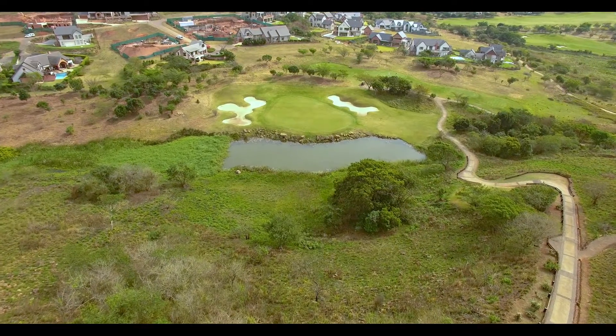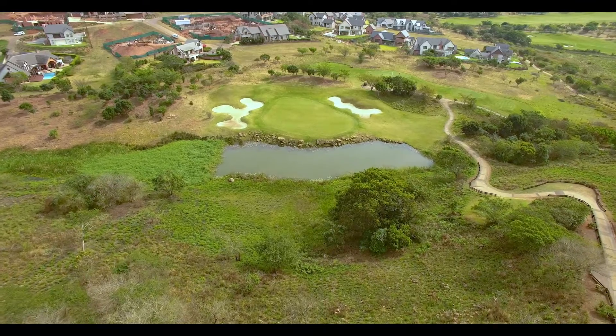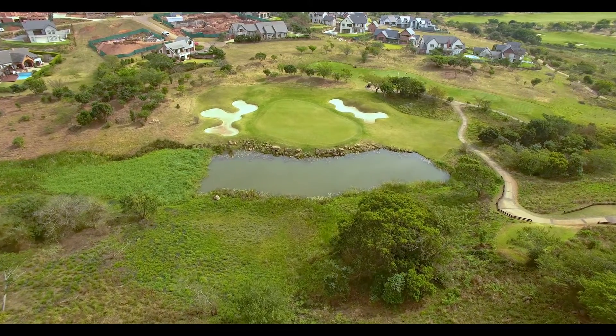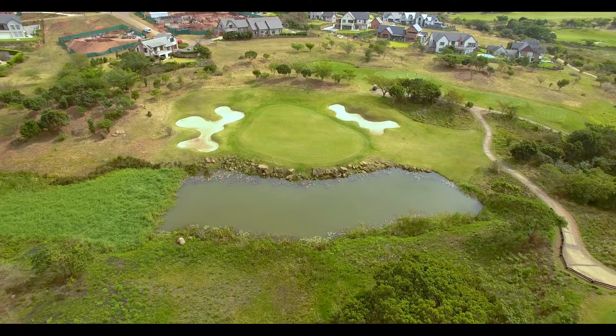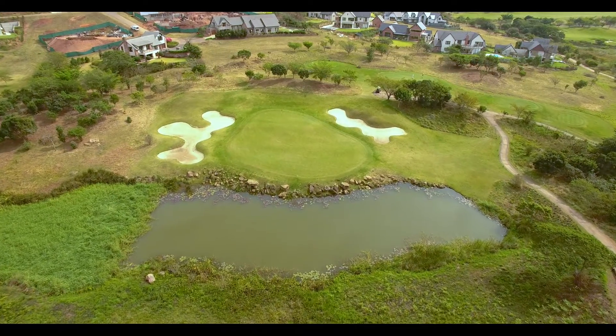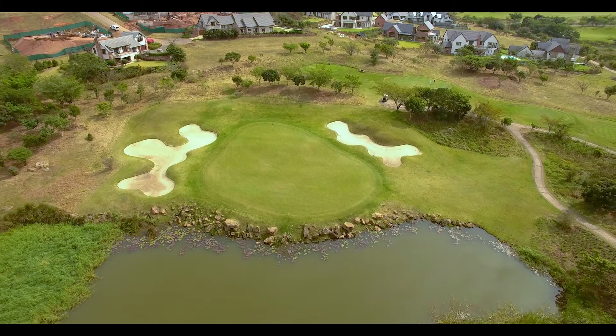The green is very large, however due to the elevation change it becomes a tough target to hit. Once you are safely at the bottom of the abyss, the green slopes towards the tee box making for a daunting putt or chip should you find yourself above the hole, as the water is still very much in play.